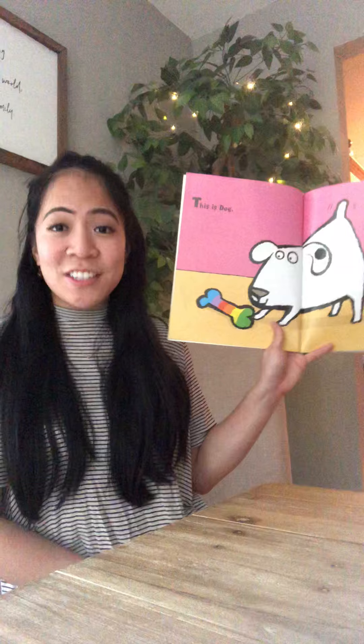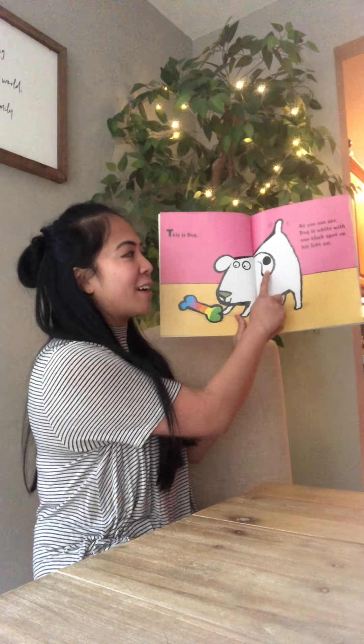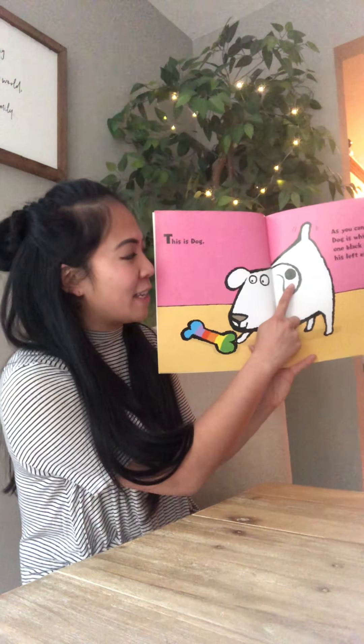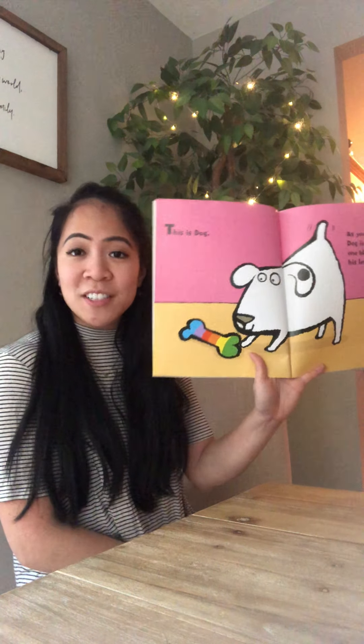This is Dog. As you can see, Dog is white with one black spot on his left ear. We talked about this in the classroom — what is this called? It's called a birthmark.